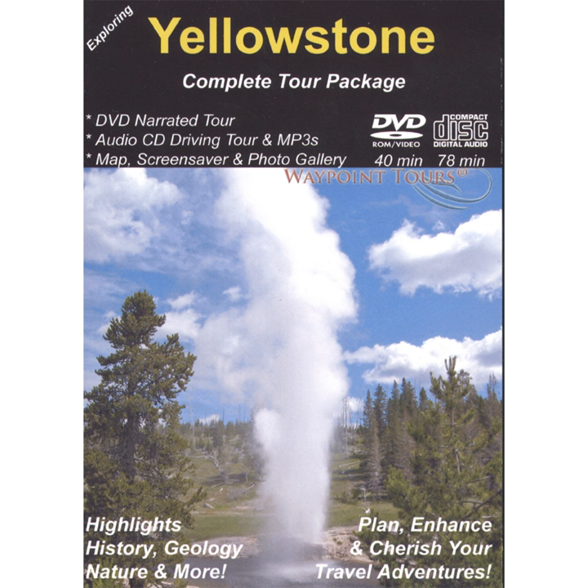In the late fall, the lawns of Mammoth are one of the last sources of green vegetation, which attracts elk from all around. Fall is also the elk mating season, which makes them especially aggressive and dangerous.